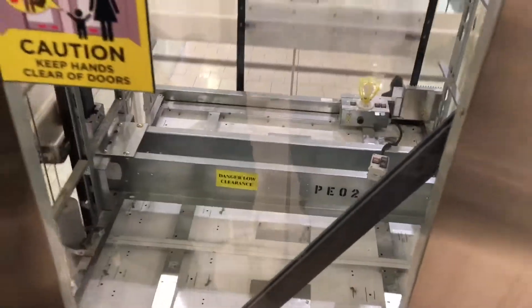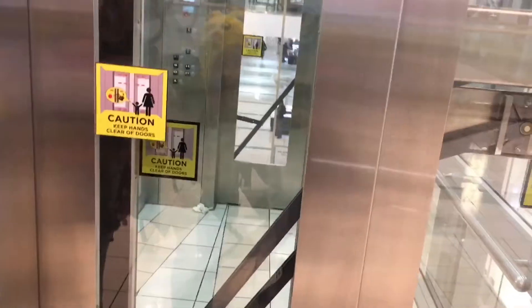Did it come up? It's going to come up. Here it comes, here it comes. Dangerous. It says — look — keep clear of doors. See the sign there? Here it is. The sign says keep hands clear of doors.